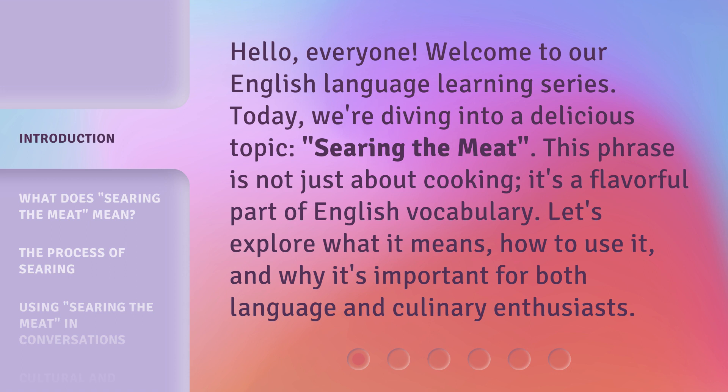This phrase is not just about cooking, it's a flavorful part of English vocabulary. Let's explore what it means, how to use it, and why it's important for both language and culinary enthusiasts.